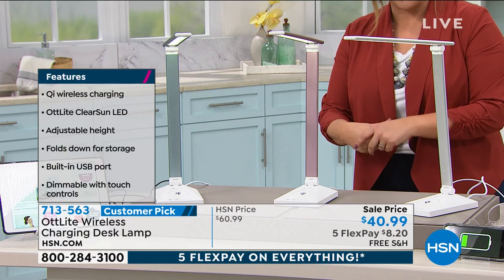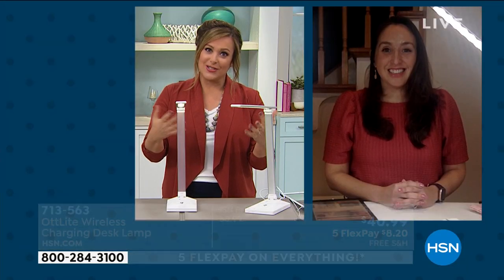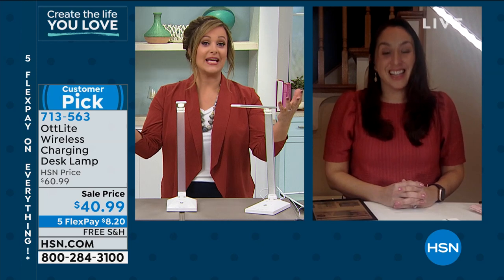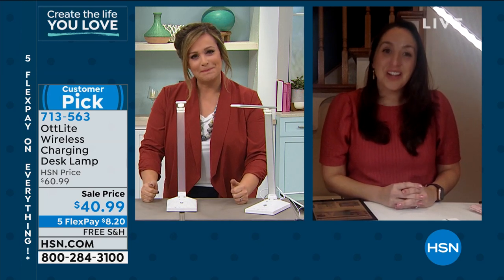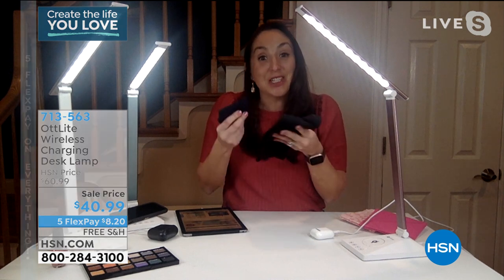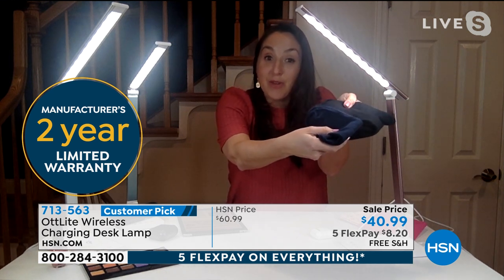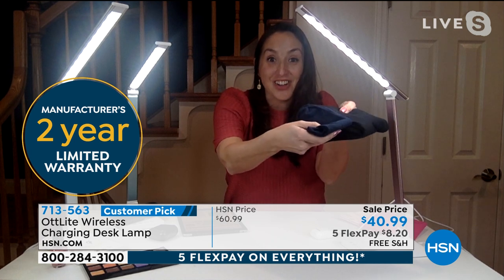Item number 713-563. Guest Jessica Kremkow is here for OT Light. Dr. John Nash, founder of OT Light, spent 40 years researching natural daylight and its effects on all living things. We feel better and see better under natural daylight. OT Light Clear Sun LED technology means as close to natural daylight as you can get — reduced eye strain, ability to see all colors accurately, all details clearly. Words pop off the page. And you make so many color decisions, even with makeup — you need proper lighting.